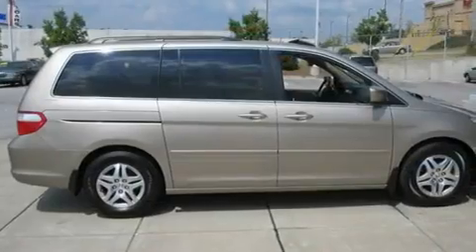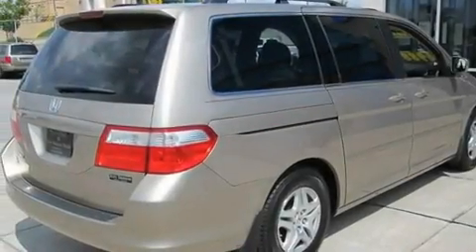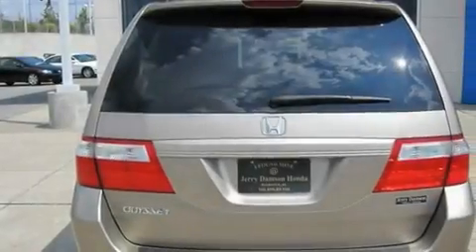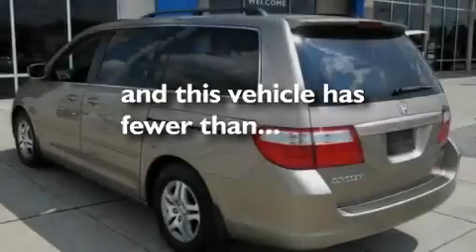Its top features include a sunroof, heated seats, cruise control, a CD player, leather seats, variable cylinder management, aluminum wheels, a low-tire pressure indicator, heater vents for rear-seated passengers, and this vehicle has fewer than 44,000 miles on the odometer.